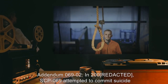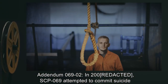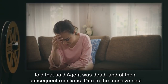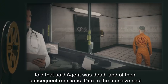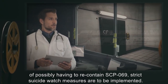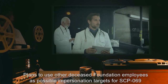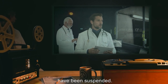Addendum 069-2: SCP-069 attempted to commit suicide after a junior researcher accidentally informed it that the family of Agent R-1 had been told that said agent was dead and of their subsequent reactions. Due to the massive cost of possibly having to recontain SCP-069, strict suicide watch measures are to be implemented. Plans to use other deceased Foundation employees as possible impersonation targets for SCP-069 have been suspended.